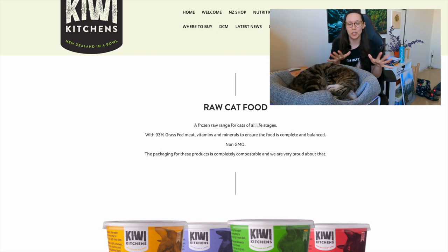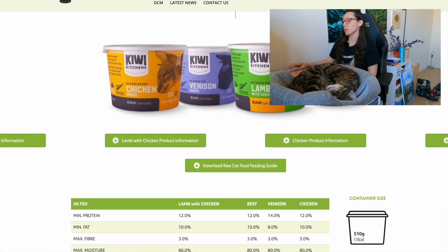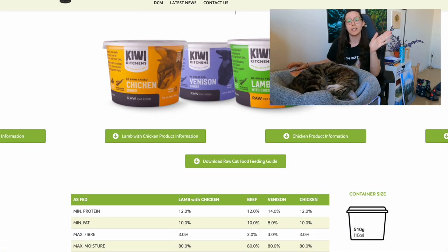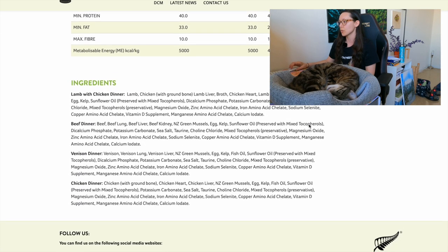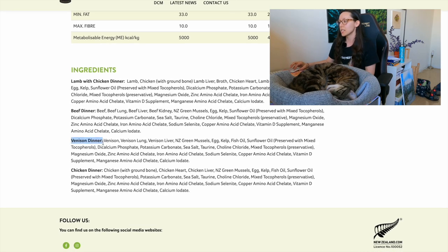This video is not sponsored, but there are affiliate links in the description below. This food is appropriate for all life stages, which means adult cats and kittens can eat it. I personally think that the venison product is the best, so we'll scroll down to the Venison Dinner — that's the product name.